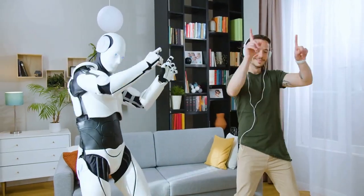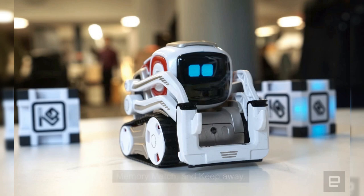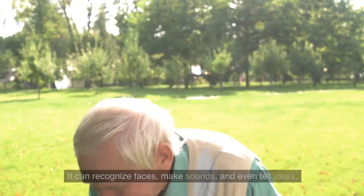Number 1: Entertainment. Cosmo can play games like Quick Tap, Memory Match, and Keep Away. In addition, Cosmo can interact with its environment through its infrared sensors and cameras. It can recognize faces, make sounds, and even tell jokes.